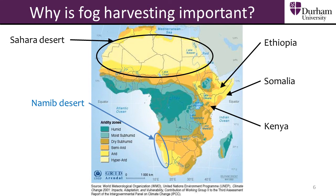In the Namib desert on the south west coast of Africa, even though there is very little rainfall, there are regular fogs which pass over the land from the sea. These fogs can be harvested to collect water for people living in the region.